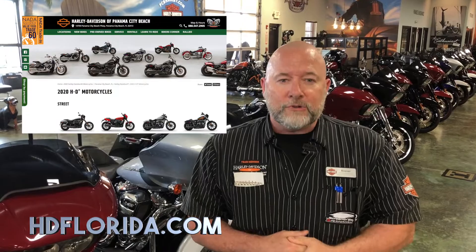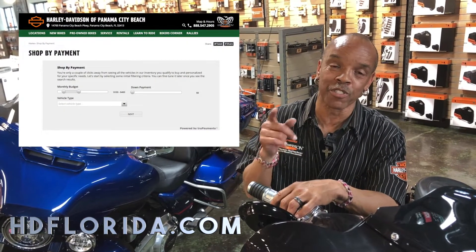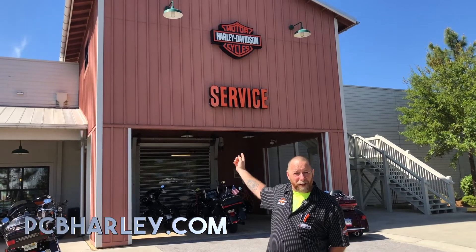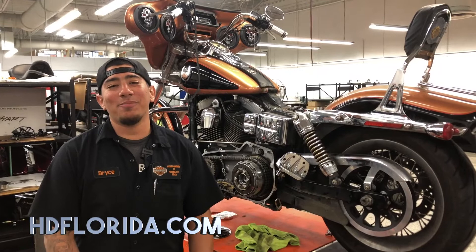With extensive videos and images on all of our inventory, and even a new shop-by-payment option. Our riding academy is open for business for anyone who wants to learn to ride. And our service department is open every day. If you want service and don't want to leave your house, just give us a call and we'll come pick your bike up.